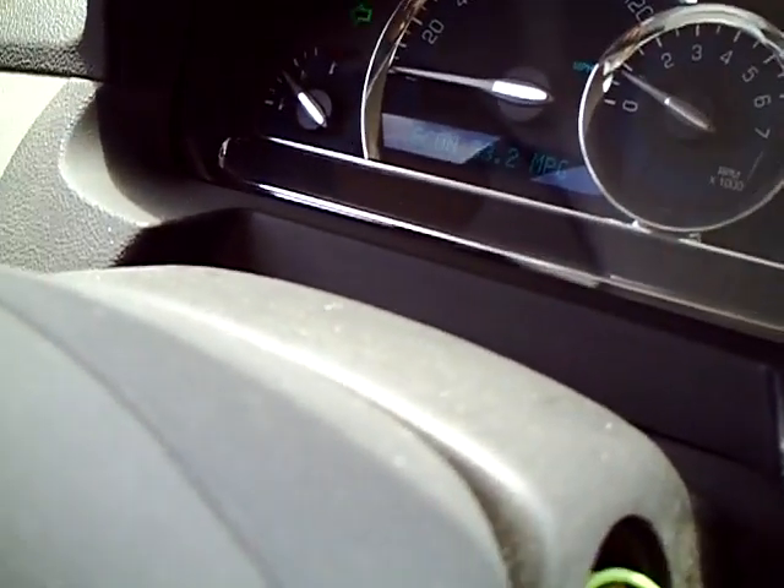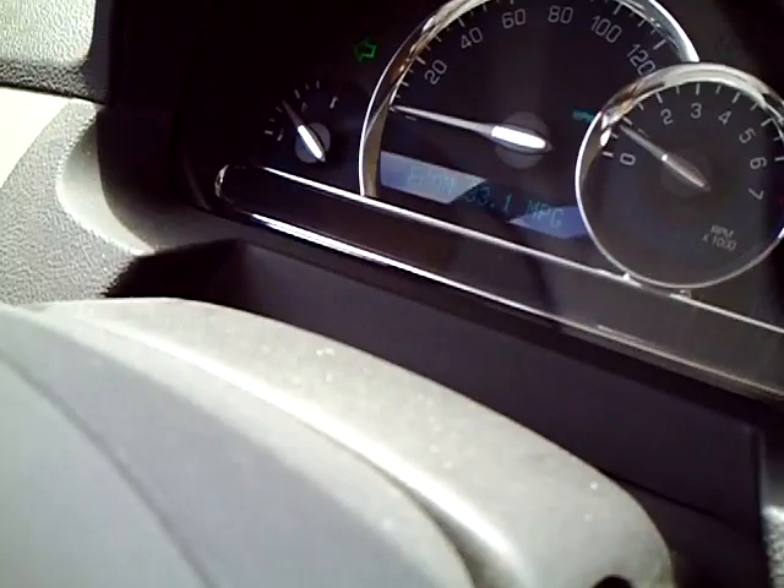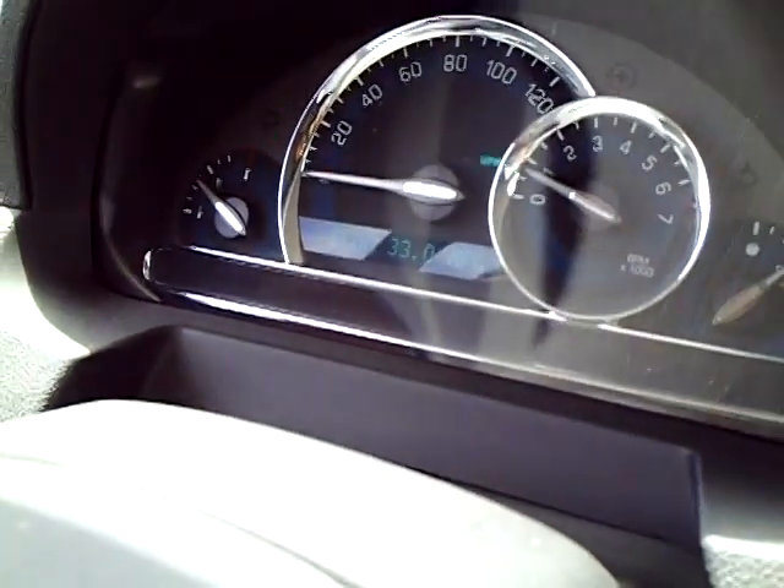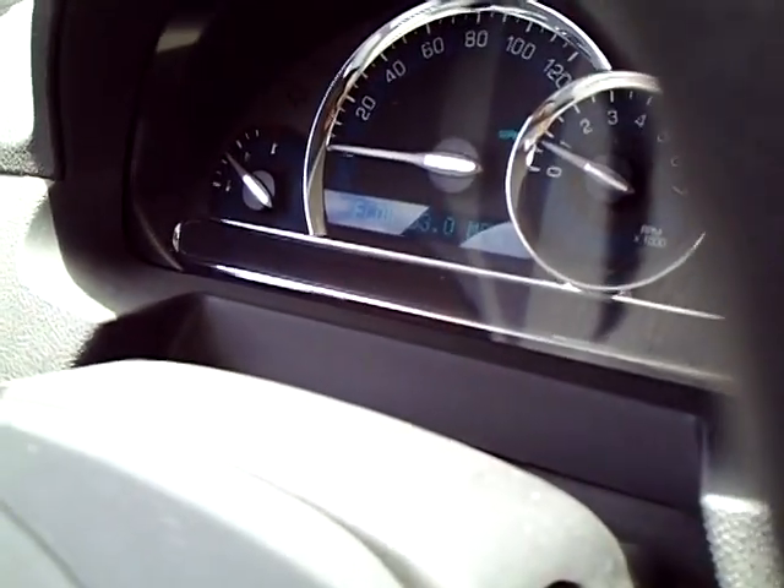The reading shows 33.2 now, but we were at 33.5 just a second ago. We were sitting here idling — before we were idling it said 33.5, now it's just 33.0. We were on the Ramona Expressway averaging 55 miles an hour, and that's about as good as you're going to get on this vehicle at 55. Not pushing a lot of weight, so that showed 33.5.